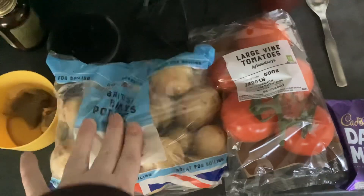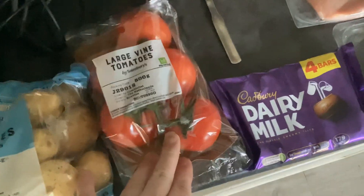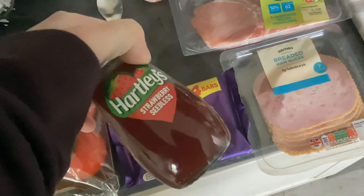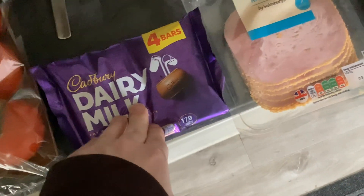So from Sainsbury's got some baby potatoes, olives, they're just the tiny little sweet potatoes, some of the large fried tomatoes, some strawberry seedless jam — that was personalized Nectar prices down to £1.13 instead of £1.50.